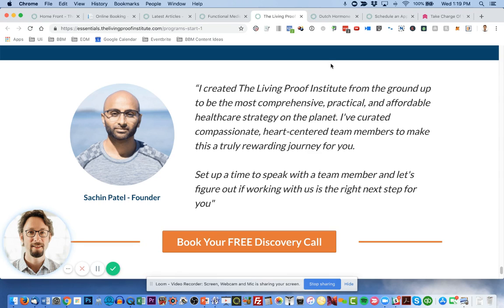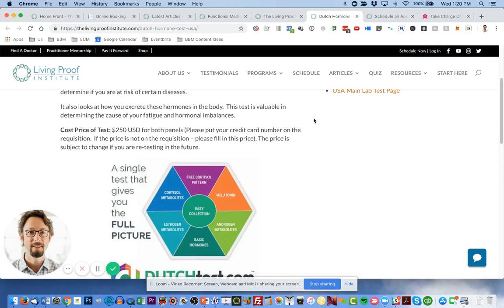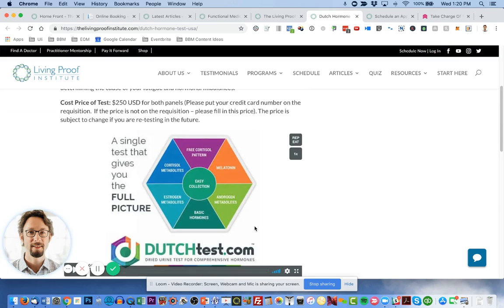As we roll out websites for practitioners, these are the pages you need to pre-educate your prospective patients — and this is why having a website is so important. For instance, there's a Dutch Hormone Testing page because Sachin's team works extensively with these tests. He has a video that explains exactly how to fill out the requisition, prepare the sample, and send it in, so his team doesn't have to constantly go over the instructions. If you tell a patient in the office how to do a lab test, by the time they get home they've totally forgotten. This is why it's important to think about the patient experience and minimize the burden on your office.